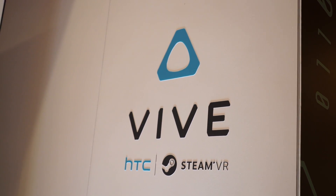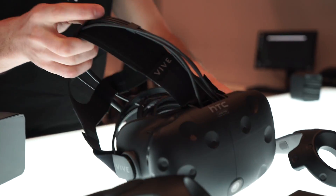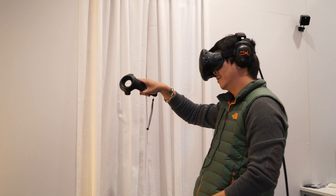HTC has this beautiful Vive VR headset — high resolution, looks great, perfect immersion, very fluid. But to get that experience, you also need the other half, which is a graphics card. We make the products that will make that happen for you.